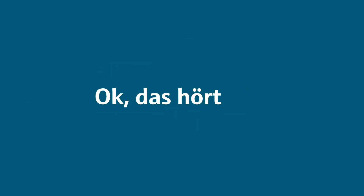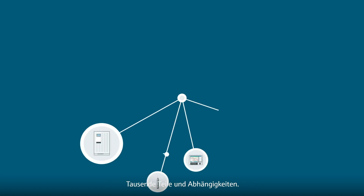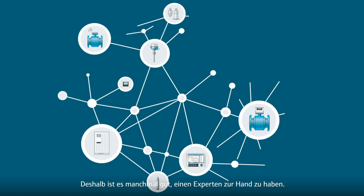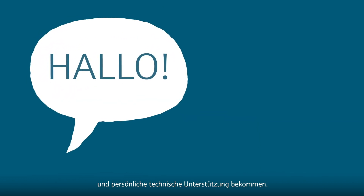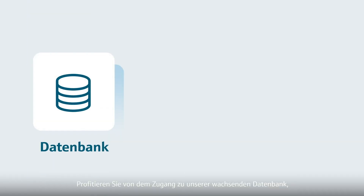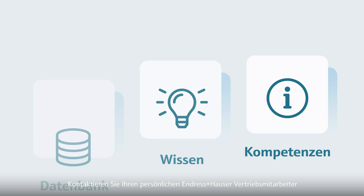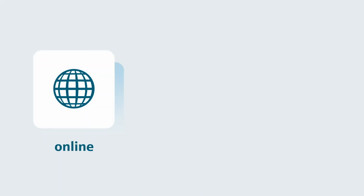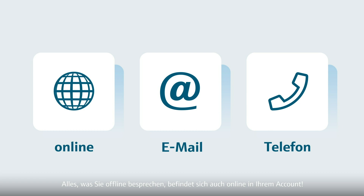This sounds all so easy, but instrumentation can get pretty complicated. Thousands of parts and dependencies, so sometimes it's good to have an expert at hand. That's why you can always get in touch with us personally and get one-on-one technical assistance. You have access and benefit from our growing database, knowledge and service expertise from real support cases. Contact your personal Endress & Hauser representative anytime and from anywhere — online, via email or phone. Everything you discuss offline will be online in your account.